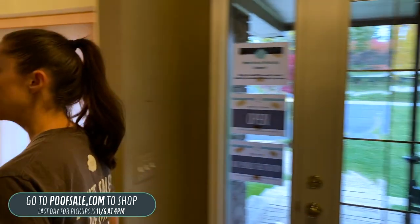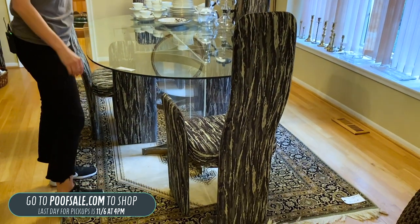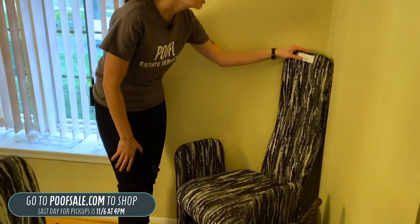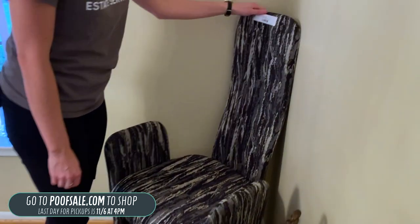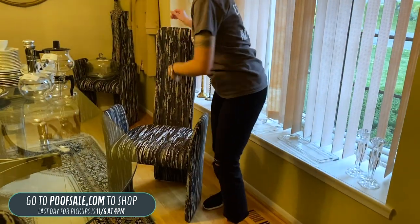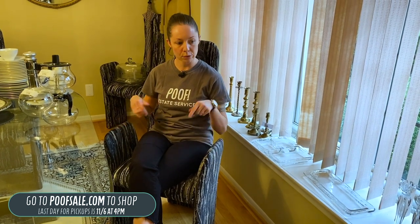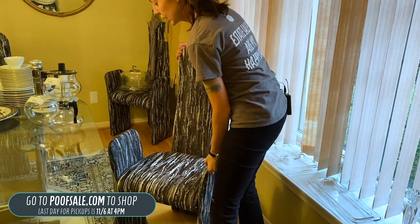We're going to start over here in the dining room. The first thing I'll show you is this set of eight chairs. These are Supporty dining chairs — $1,200 for all eight. They are awesome little modern chairs, black and gray with white undertones. Again, there are eight of these for $1,200.